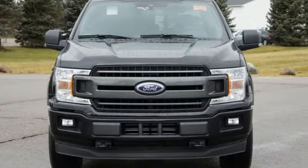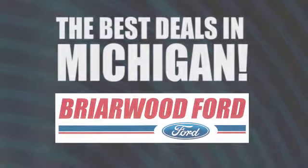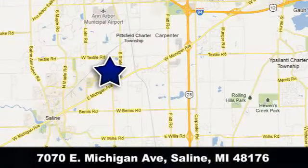The time is now. See it for yourself today. Briarwood Ford has the best deals in the state of Michigan. Briarwood Ford is conveniently located at 7070 East Michigan Avenue in Saline, Michigan.